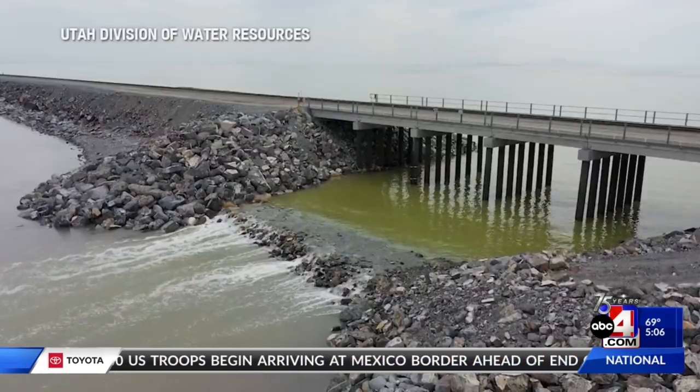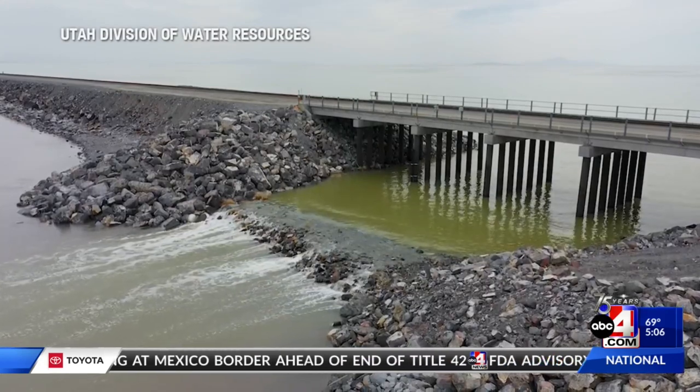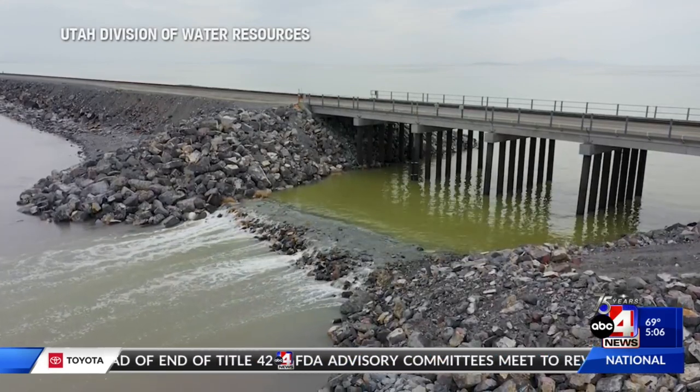Steierman says it's hard to predict just how much more the lake will rise, but with fairly good confidence, he expects it will come up at least another two or three feet. He says this is definitely a time to celebrate, but also a time to continue working forward to save the Great Salt Lake.